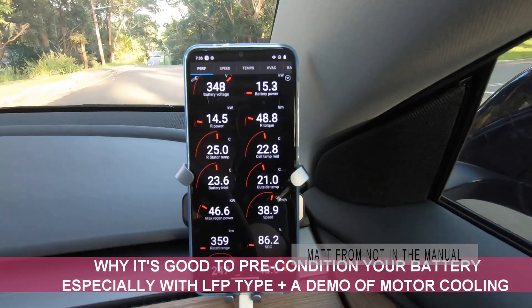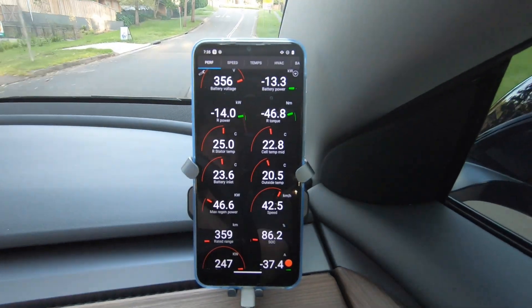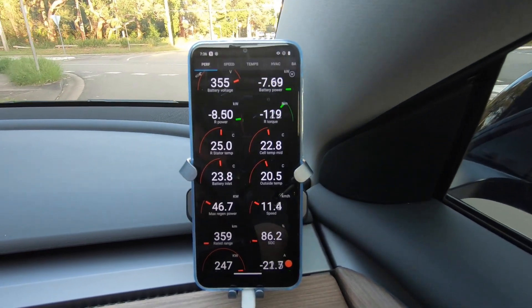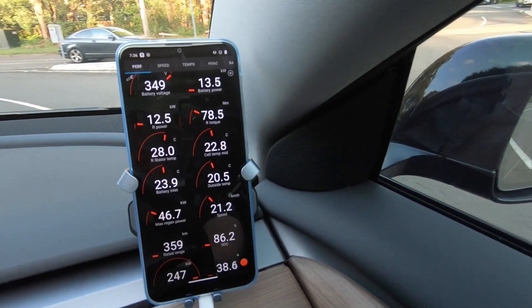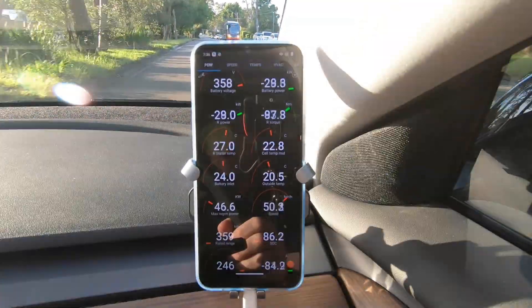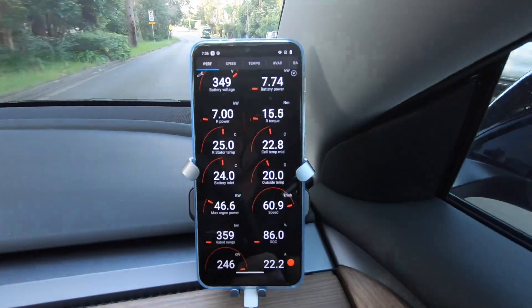Just doing a little test today to show what it's like if you don't precondition your car before you drive. It's 20 degrees outside so probably not as critical, but the battery has kicked off at 22.8 degrees. Even at that temperature there can be some regen limitation — right now it's 46.6 kilowatts max regen power.